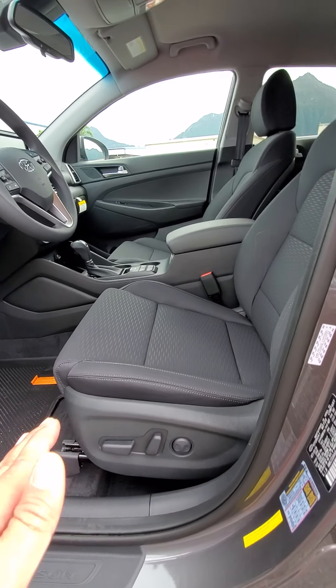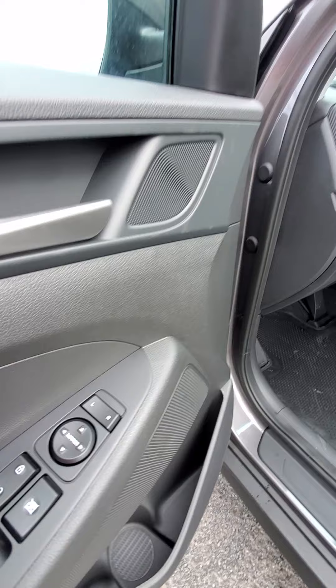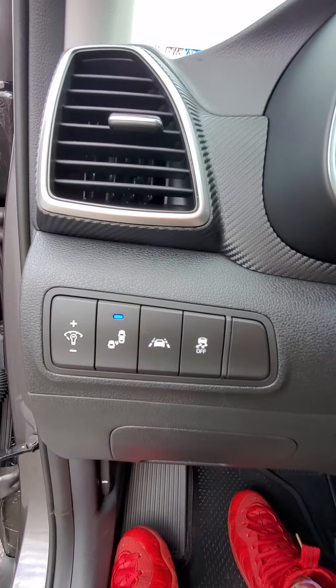Inside you've got an eight-way power seat with lower lumbar support, so the seat goes forward, back, up, down, tilt, and even reclines. Power windows, power locks, and power side mirrors.